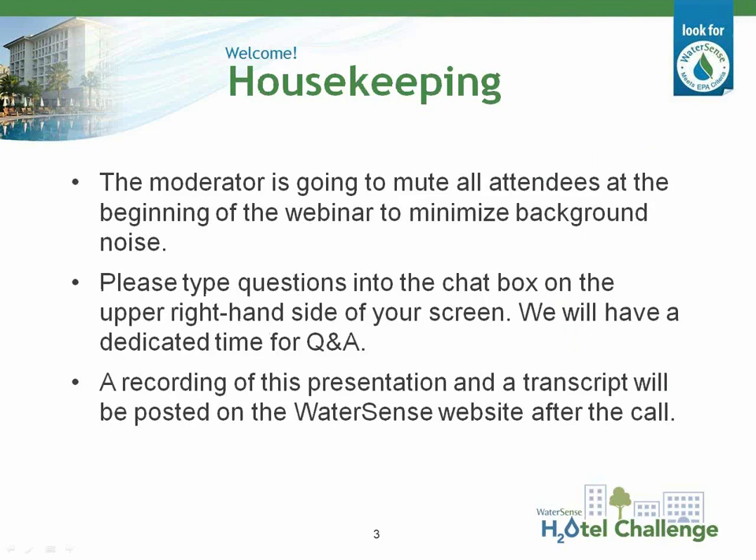Let's quickly review a few housekeeping items before we begin. All attendees have been muted to minimize background noise, but if you have a question during the presentation, please type it into the chat box on the upper right-hand side of your screen. We'll have dedicated time for Q&A at appropriate breaks. We are recording this webinar for future viewing — you'll receive an email once it's posted to the WaterSense website. Please feel free to share the recording with any colleagues who may benefit.